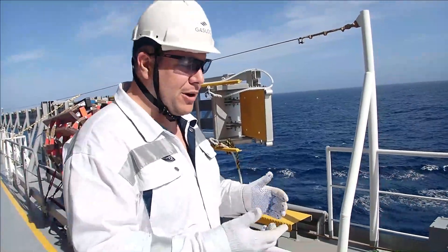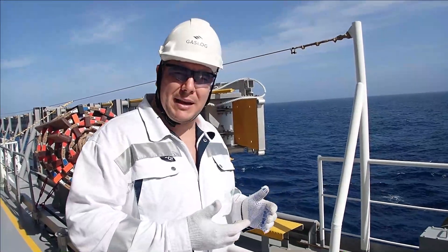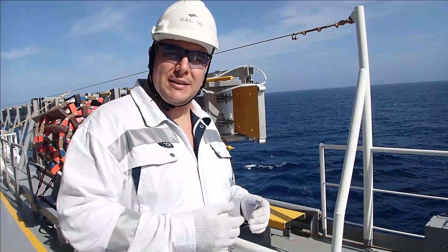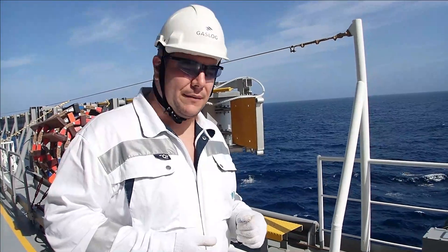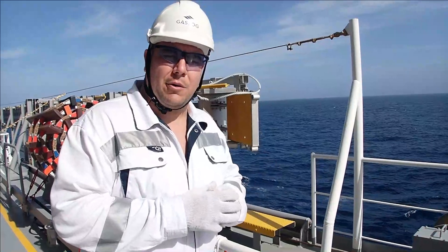So the chief officer, while going to deploy the ladder, has to inspect that the ladder is in good order. And then he will bring it down and do all the arrangements which are required for the pilot boarding. So it's the most important task prior to arriving in port.